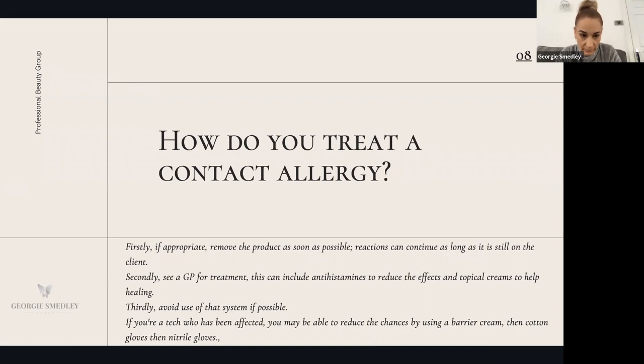To treat a contact allergy, first remove the product if appropriate — get your client back in rather than letting them do it themselves. However, only do this if there are no open wounds or weeping blisters. If wounds are present, wait for them to heal before soaking off with acetone or nail wrap solution. There's a fine balance because some products continue to cure over time, so the longer the product stays on, the allergy can continue.